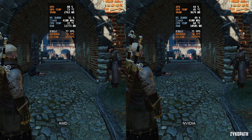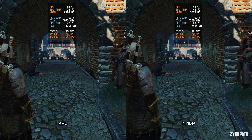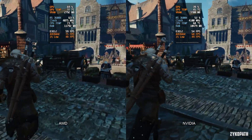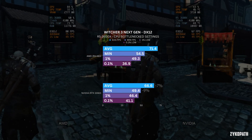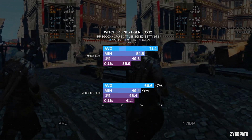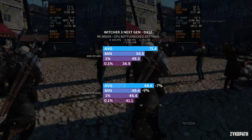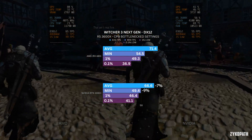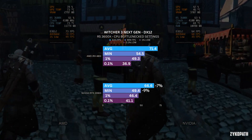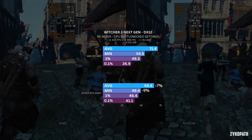We can clearly see that Nvidia has degraded performance in comparison to AMD. The performance is consistently worse across the tests — the average FPS on Nvidia is 7% lower and the minimum FPS is 9% lower. That's a noticeable difference while gaming, since the area tested is Hierarch Square in Novigrad where FPS is always less than 60, around the 40s, and that's with normal settings that people actually use.